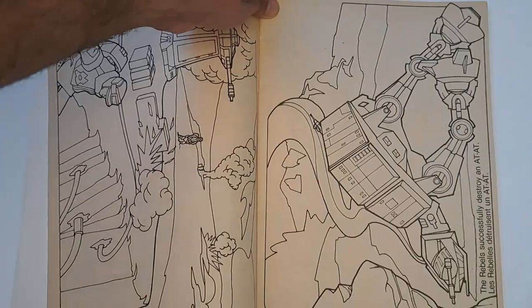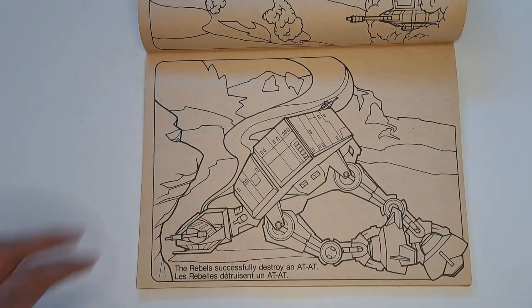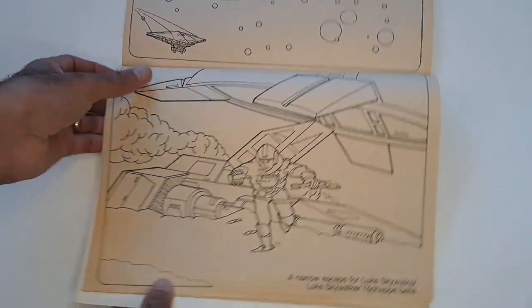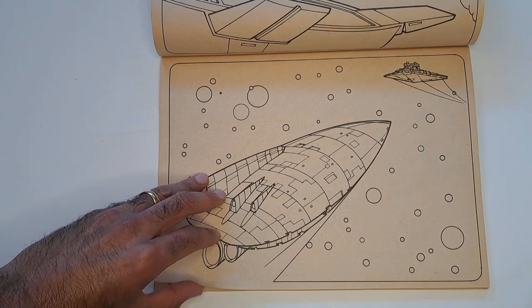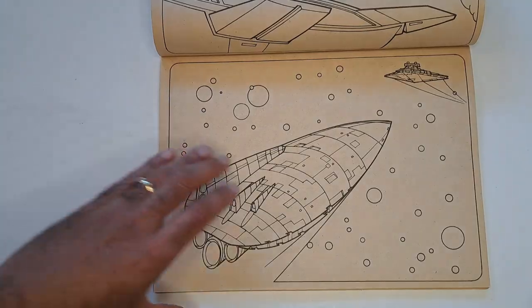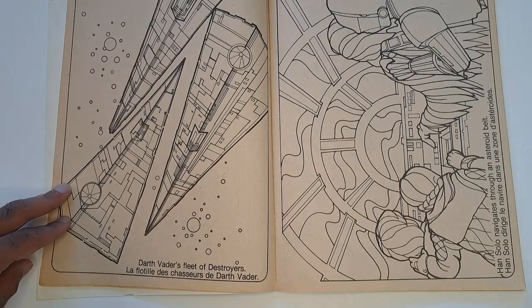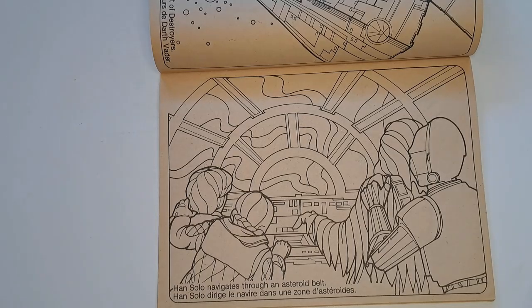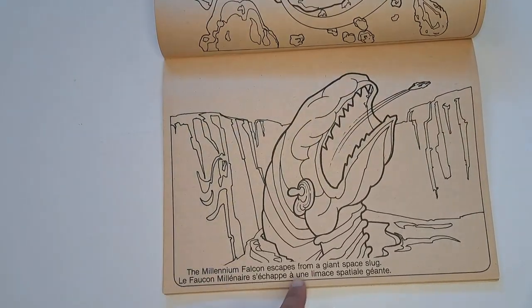Another Hoth scene — Hoth was the best. It's not the whole movie, but they made so many products for it. The Rebel successfully destroying an AT-AT. Narrow escape for Luke Skywalker — I had this thing as a toy, it was so awesome, with lots of great different play environments. You could take out the tram and have a whole other environment. There's the Rebel transport. Here are all the Star Destroyers — Darth Vader's fleet of destroyers. Everyone's escaping in the Millennium Falcon. Han Solo navigates through an asteroid belt, so now we're into the middle of the movie. More asteroid belt stuff, and of course the big worm — the Millennium Falcon escapes from a giant space slug.